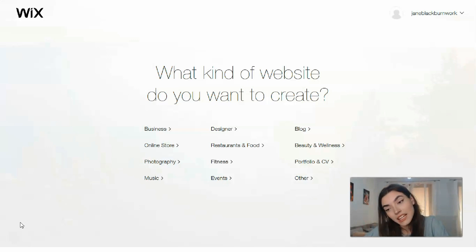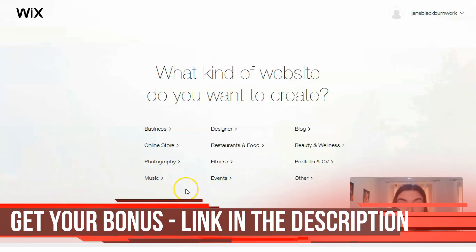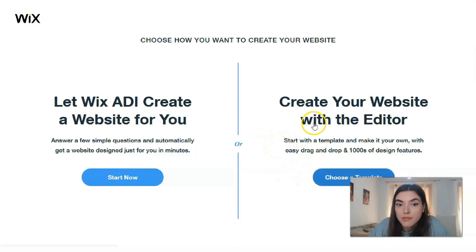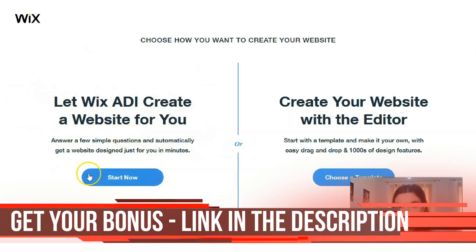First of all, you need to create an account. After that, you need to understand what kind of website you want to create. For example, I would like to create an online store. You need to choose whether you'll build your website with the help of the ADI or with the editor. ADI is a really cool option if you don't want to control everything — you just answer a few questions and ADI will make the website for you, but you don't have the opportunity to control each detail.